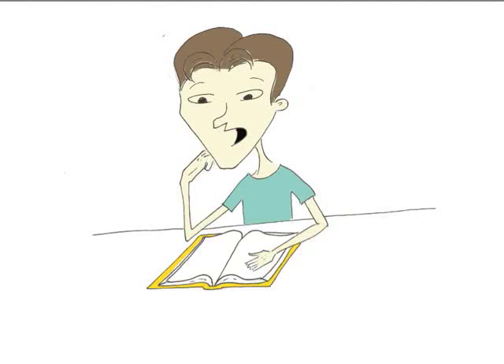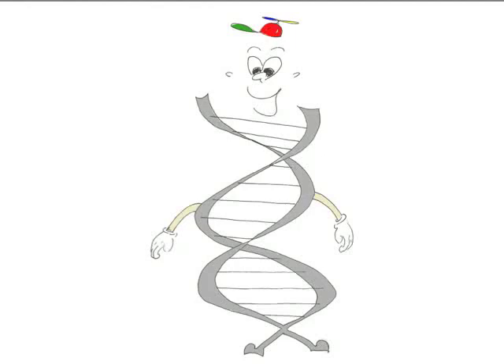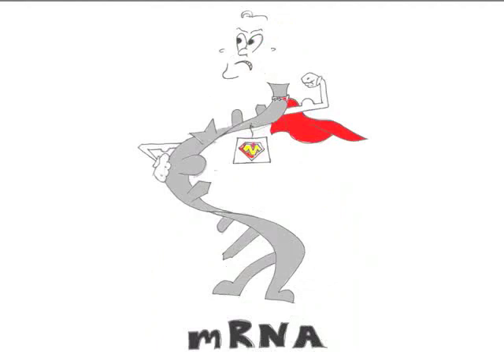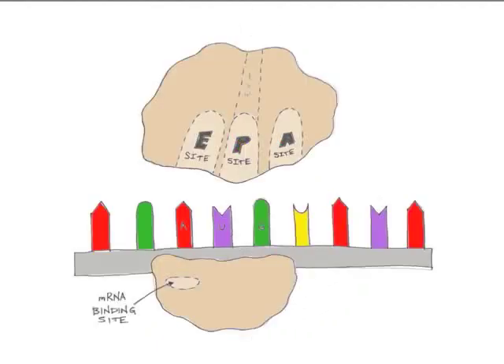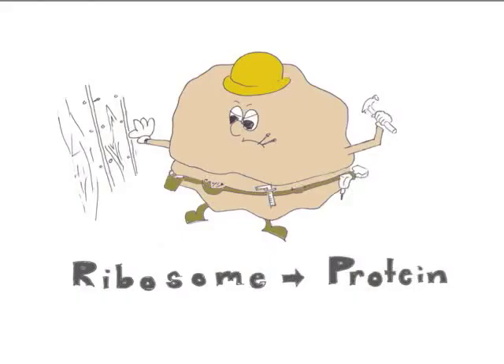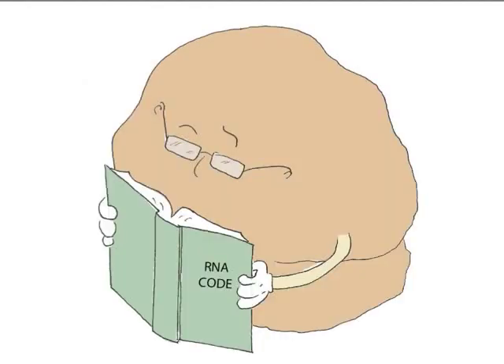So what is the cell supposed to do with another code? Well, the mRNA code is made to protect me because I shouldn't be out in the dangerous cytoplasm — I might get hurt. That's why my mRNA goes out and a large and small ribosome subunit comes along and attaches around those codons. I know about ribosomes. They're the things that make the protein. But how? Believe it or not, the ribosomes read the code again.